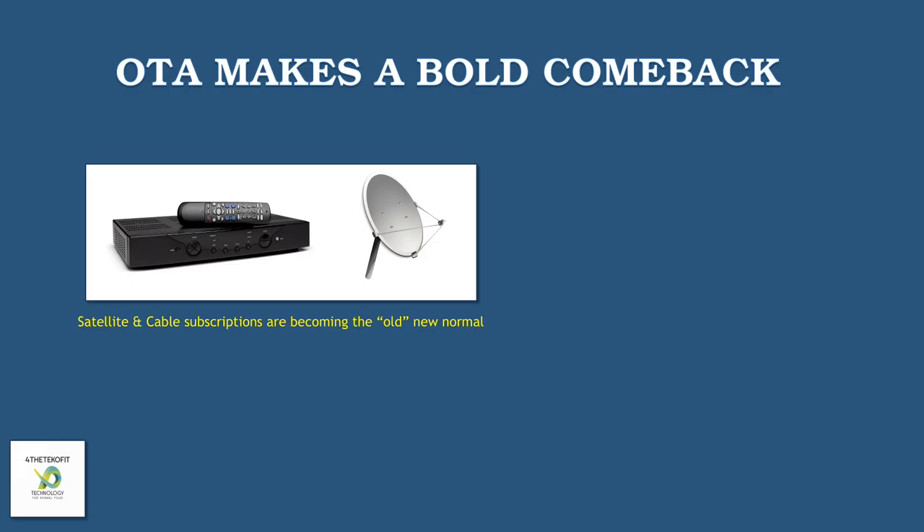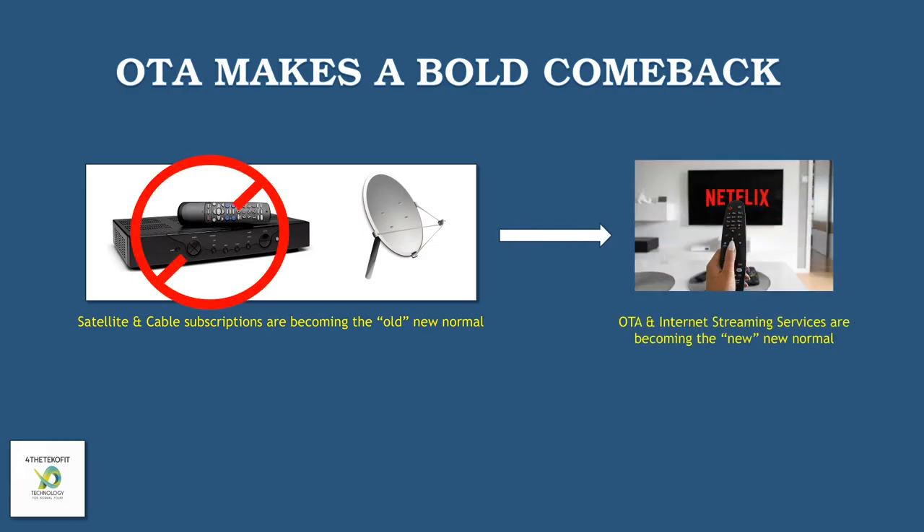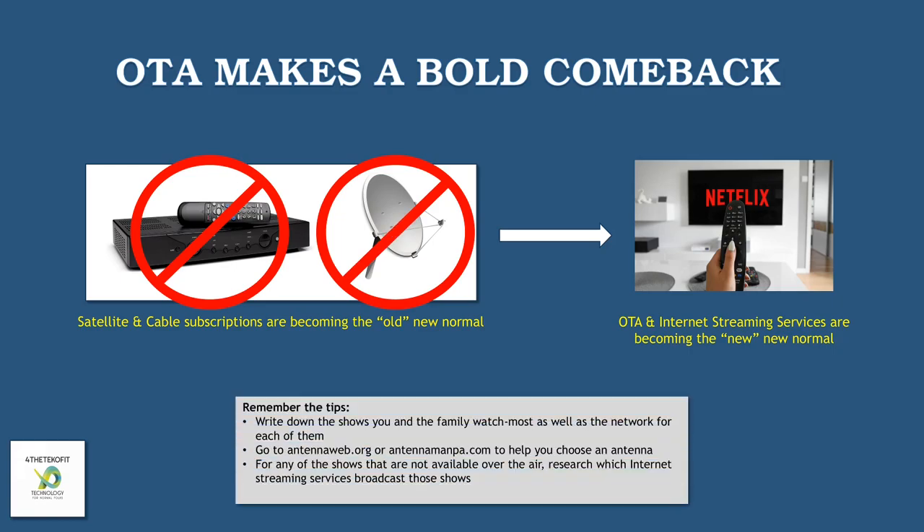Over-the-air is making a bold comeback. Satellite TV subscriptions are now becoming what I call the old new normal. What's replacing it? OTA, of course — coupled with internet streaming services like Netflix, Sling TV, Disney Plus, Hulu, and so forth. It's always important to remember the tips: write down the shows you and your family watch most, go to AntennaWeb.org or AntennaManPA to help you choose the right antenna, and for any shows not available over-the-air, research which internet streaming services will broadcast those shows.